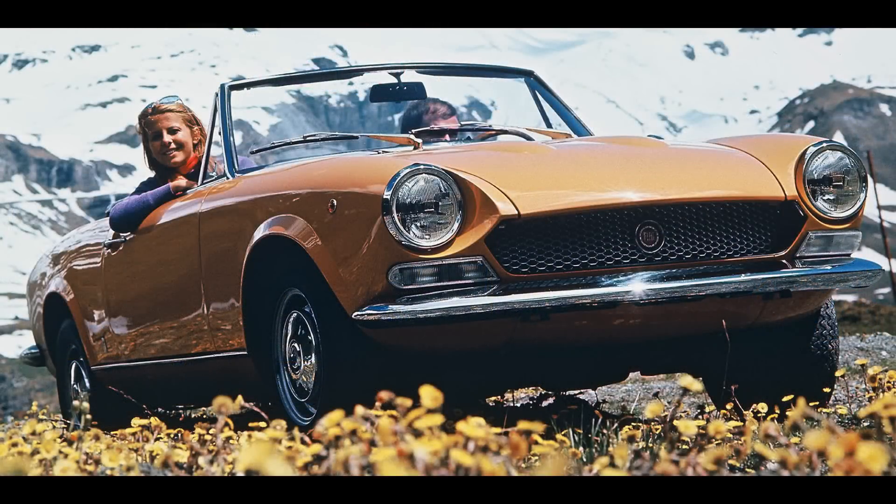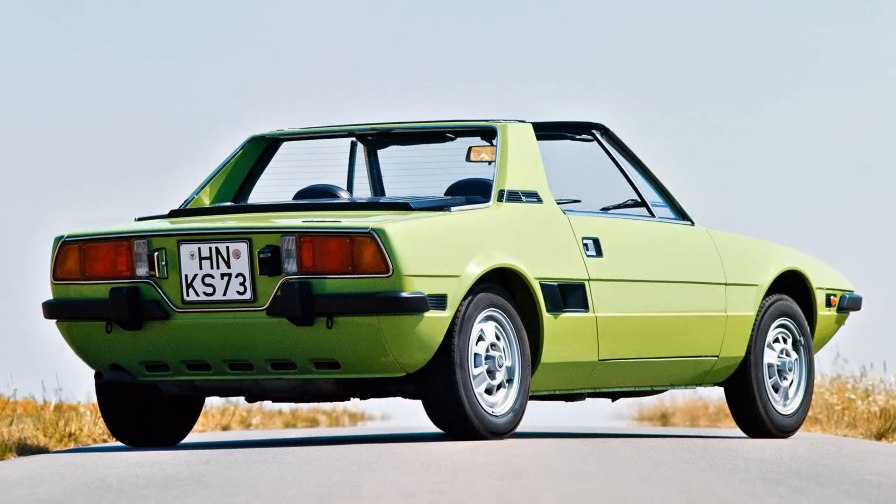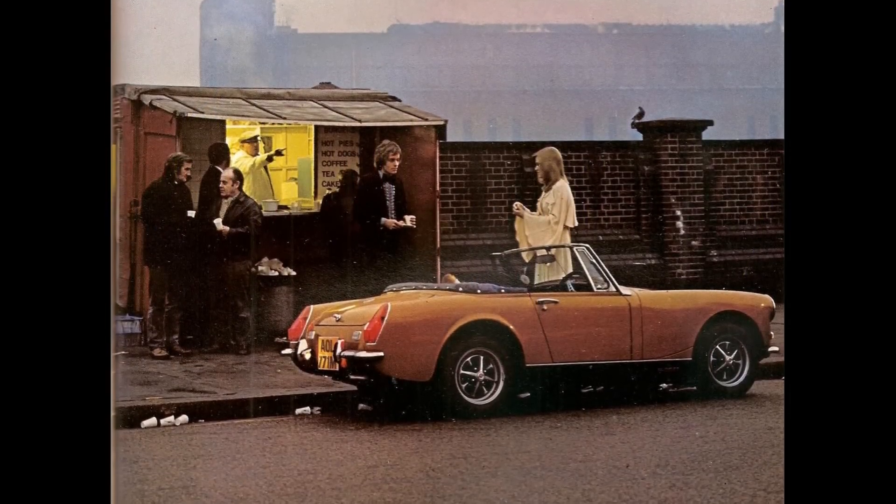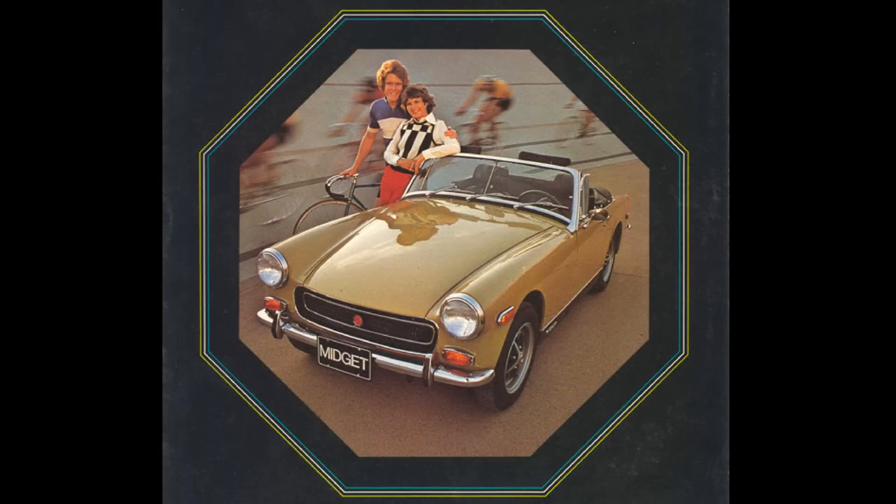Sales in mainland Europe had never been strong — only 2% of Mark III Midgets had been sold there. Competition was stronger from cars such as the Fiat 124 Spider and X19. In 1974 MG focused all its efforts on the UK and North American markets.